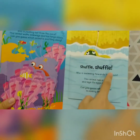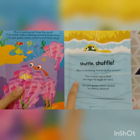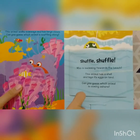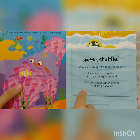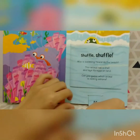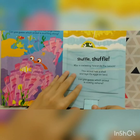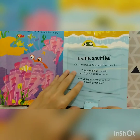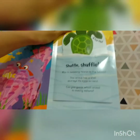Shuffle, shuffle. Who is swimming towards the beach? This animal has a shell and lays its eggs on land. Can you guess which animal is coming ashore? Pull, pull, pull together. Let's see the animal. Can you guess, friends? One, two, three.